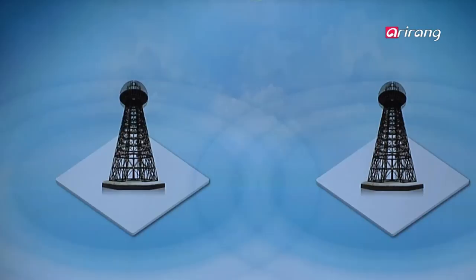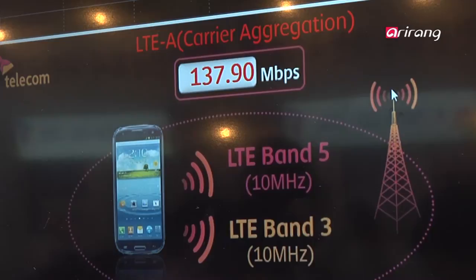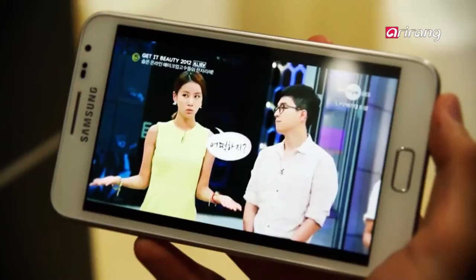LTE-A carrier aggregation lets mobile operators achieve optimal data rates through combined spectrum resources. It can combine two frequency bands to realize faster network speed, providing speeds of up to 225 megabytes per second — three times faster than LTE and 15 times faster than 3G. With technology allowing service to transmit videos with large data capacity, people are likely to move on to sharing big-sized video content and data from simple messages or images.